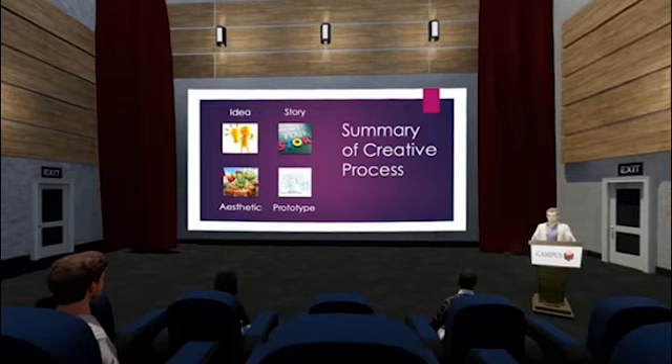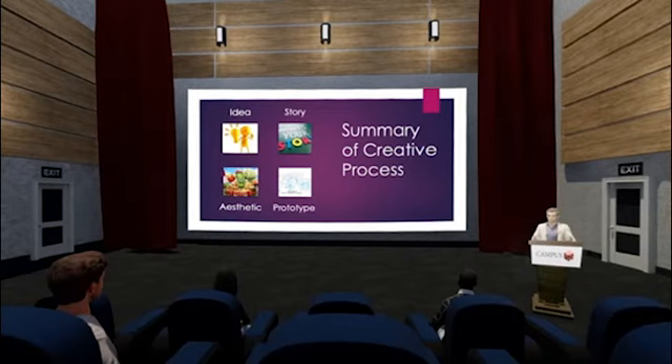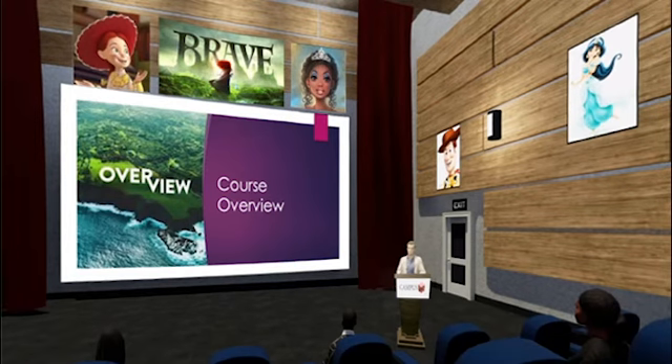The first environment was a standard classroom theater with a teacher at the podium, PowerPoint charts being presented, and students sitting in chairs in a slightly elevated theater style. The second was the same classroom augmented with subject matter artifacts: posters on both sides, and just above the screen, characters and images that iterate every 60 to 90 seconds — those are iconic animation images.